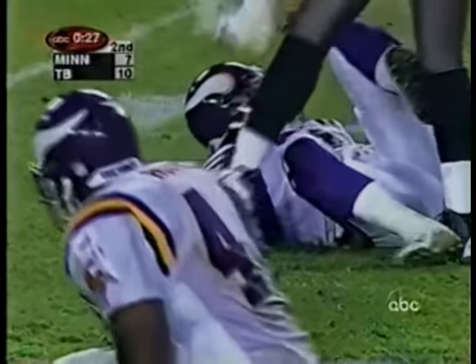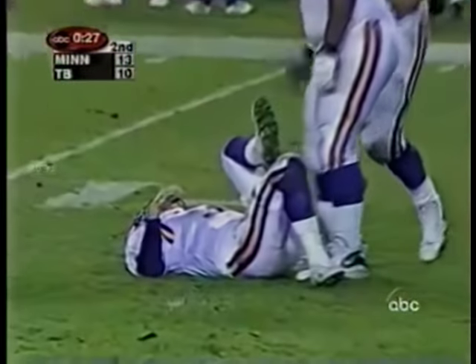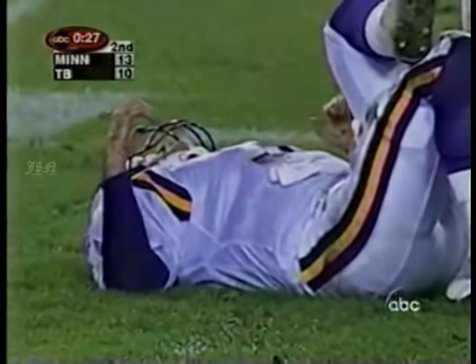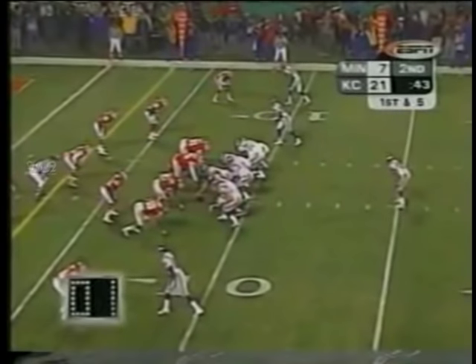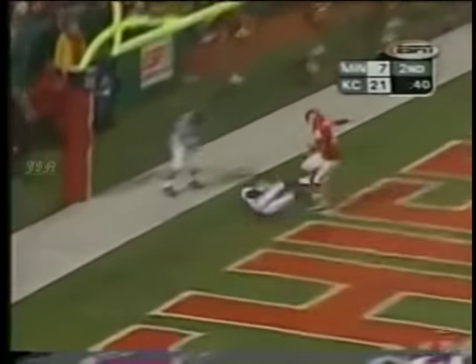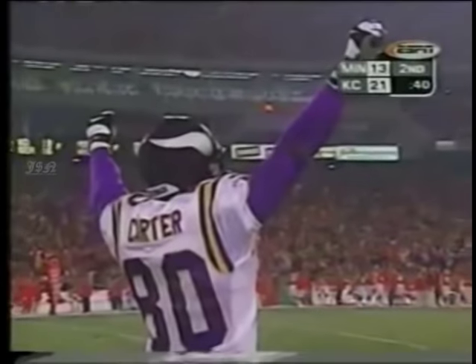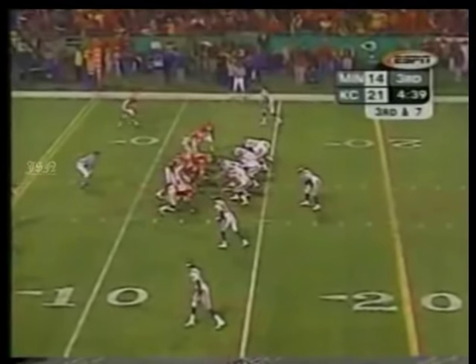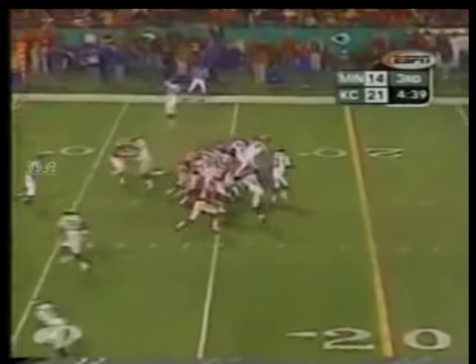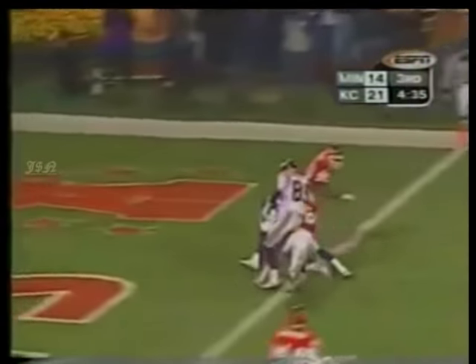George throws — caught, touchdown. Academic, as it turns out — Chris Carter. And George goes down. George gets whacked by Chidi Ahanatu. A touchdown would cut it to seven. George over the middle — touchdown. Blitz again, Moss one-on-one with Dishman — touchdown.